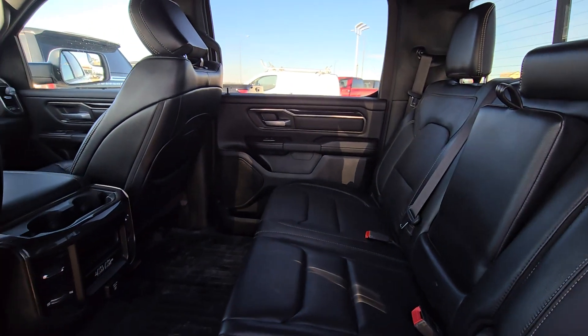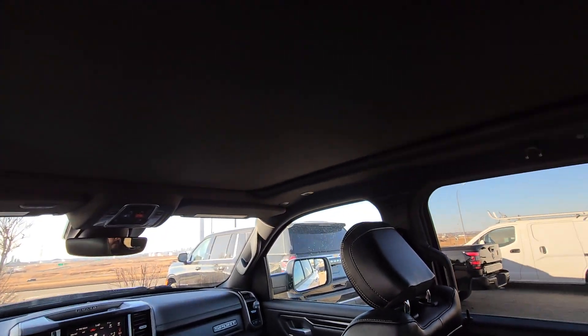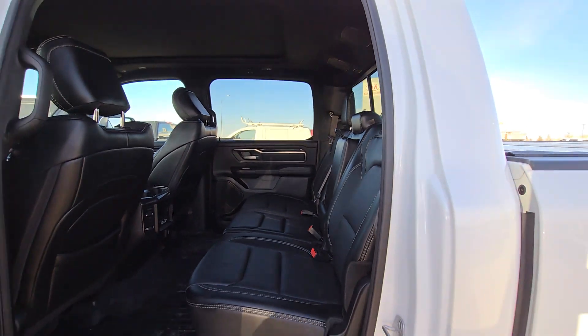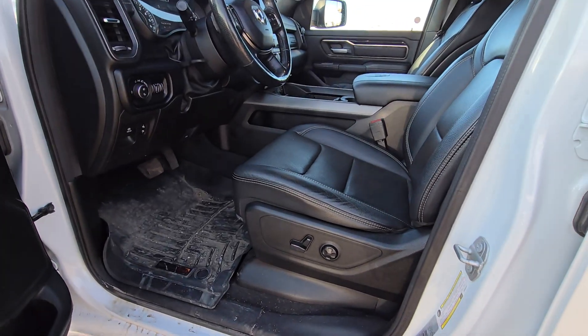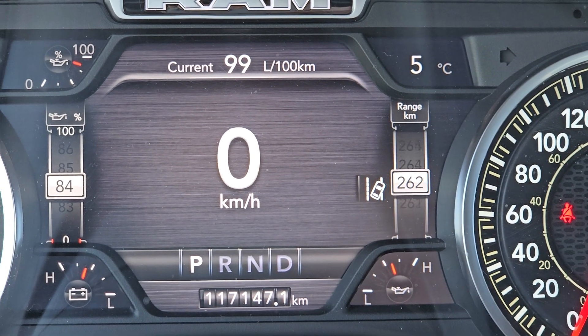That's what the rear seats look like. This one does have the sunroof as well. This one has 117K miles.